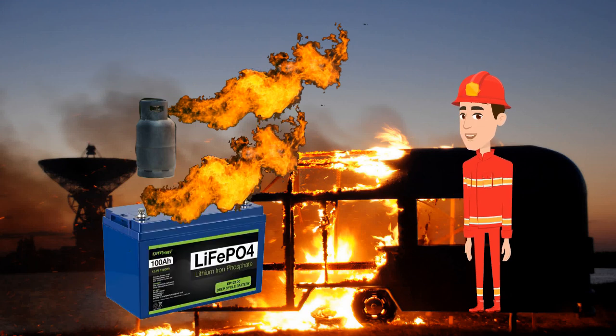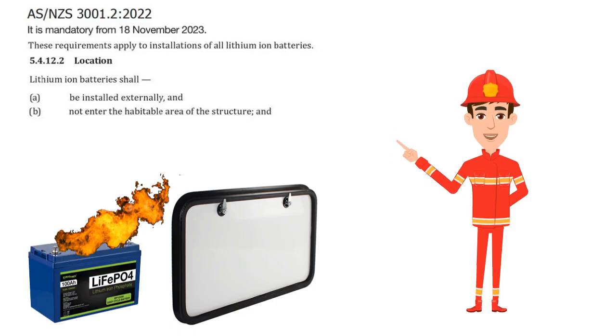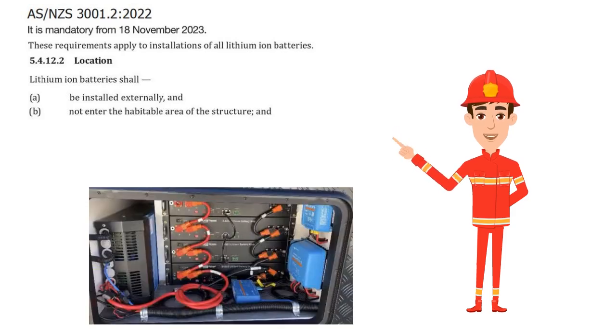The problem is that the fire, once created, will engulf the lithium batteries, which then burn intensely. You want to access the lithium battery externally by opening a hatch or tunnel boot. This lets us treat it immediately without entering the RV. This is the first requirement under the law.